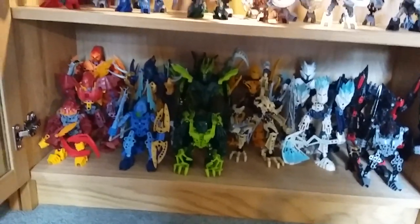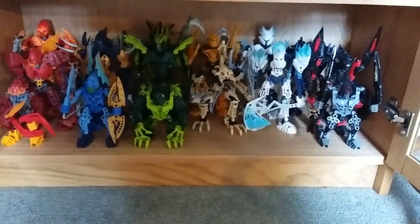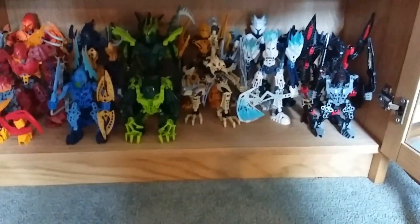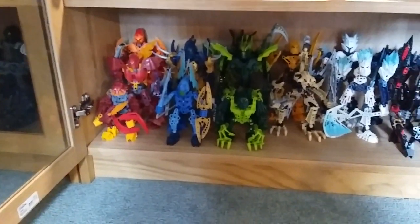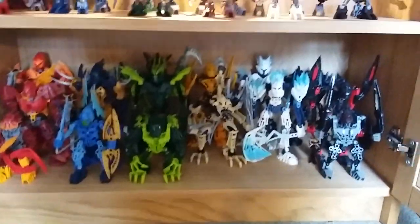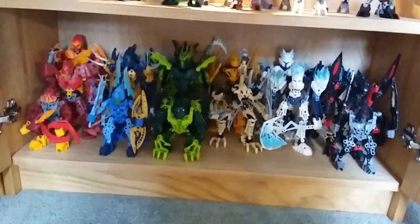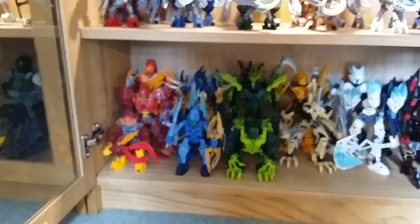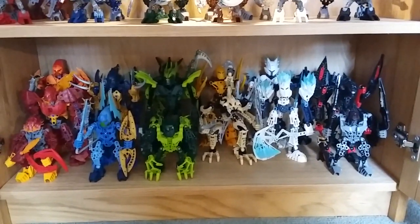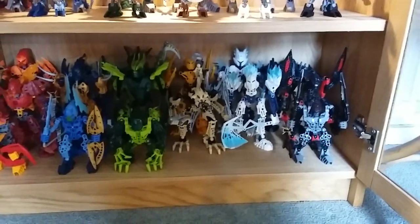We'll start down at the 2009 section on the lower shelf. I haven't got any new 2009 sets — I'm still missing Metis and Zesc, and they're about the only ones I'm missing from this shelf, so not far off completion. All the Glatorian and Glatorian Legends are there. It might be hard to see some of the ones in the back, but only two are missing.